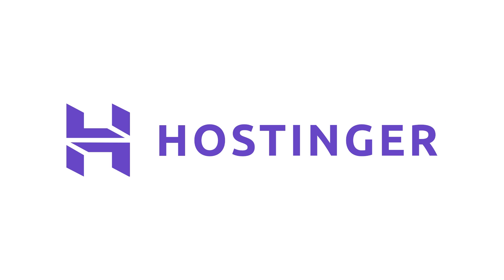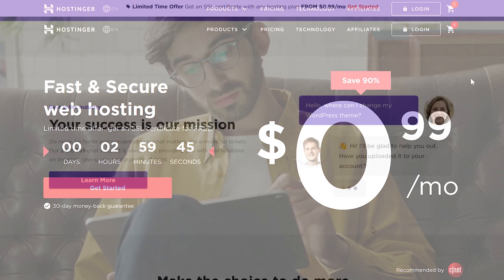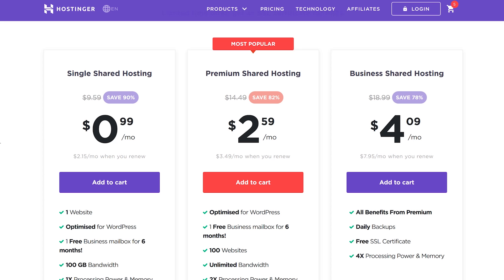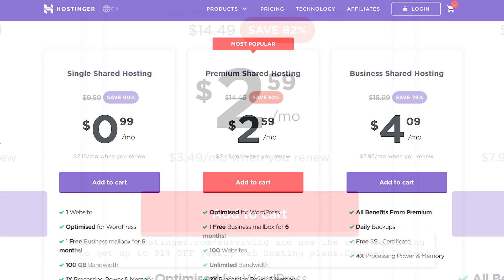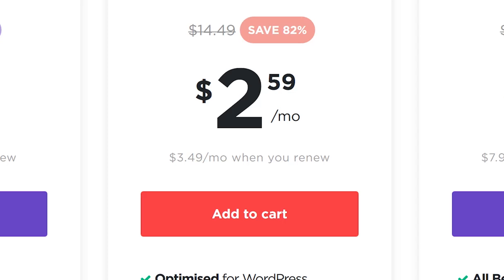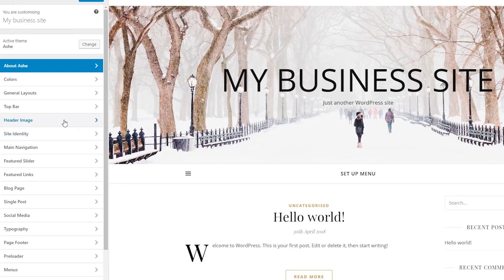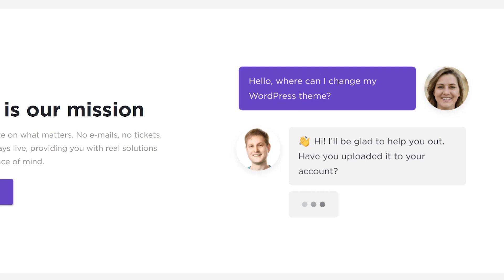Thank you to Hostinger for sponsoring today's video. Hostinger provides web hosting services with an emphasis on customer success. Comparing Hostinger to other web hosts, the shared hosting plans aren't just affordable — they are practically a steal. To be fair and completely transparent, renewal rates are more expensive than the introductory ones, but are still very affordable and great value for the money. Hostinger's user interface is easy to use, it's fast, and if you have any problems with your site you can call 24/7 or use the live chat feature.